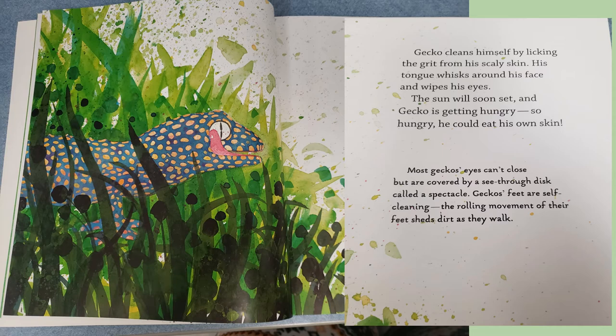Gecko cleans himself by licking the grit from his scaly skin. His tongue whisks around his face and wipes his eyes. The sun will soon set and Gecko is getting hungry — so hungry he could eat his own skin.